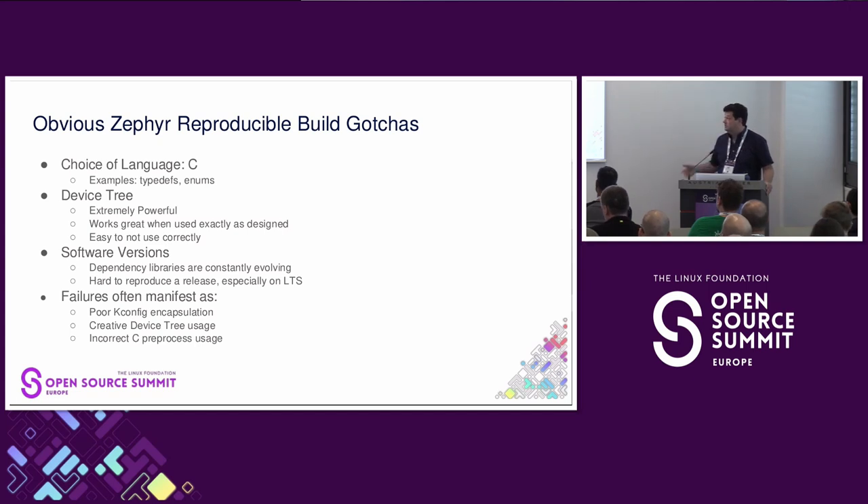For us, 99% of our failures for reproducible builds come in as poor K-config encapsulation, somebody getting creative with Device Tree, trying to Jackson Pollock it, or using the C preprocessor incorrectly. But there have been two non-obvious failures that I want to share because they took us a while to debug.